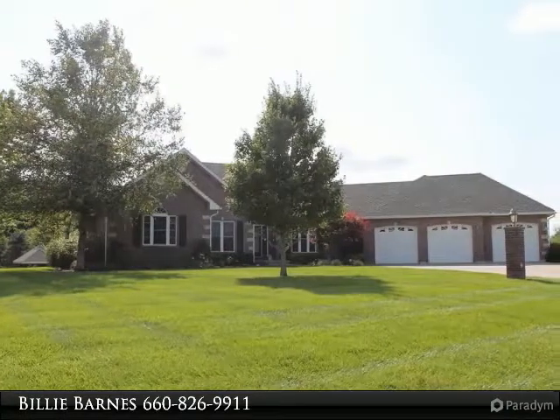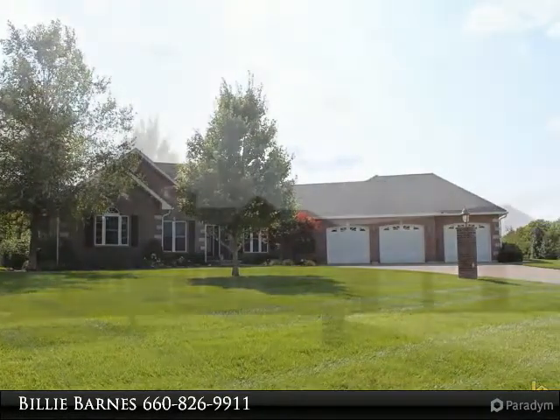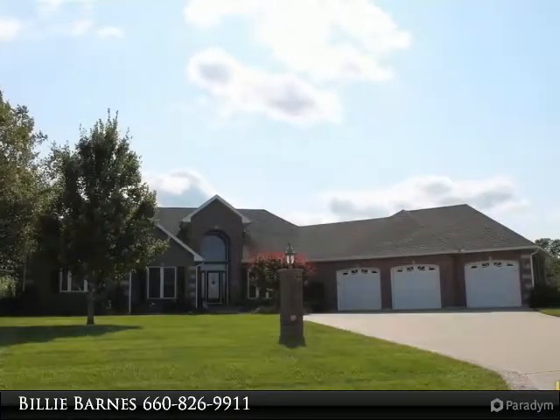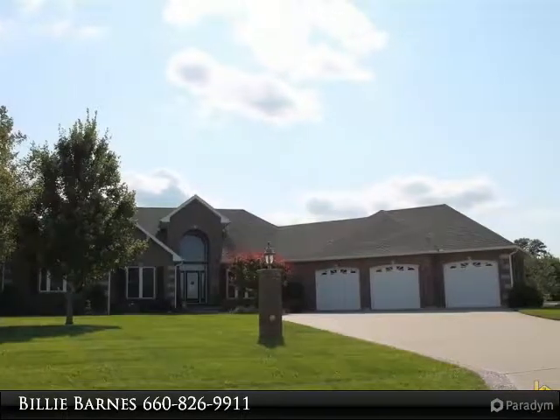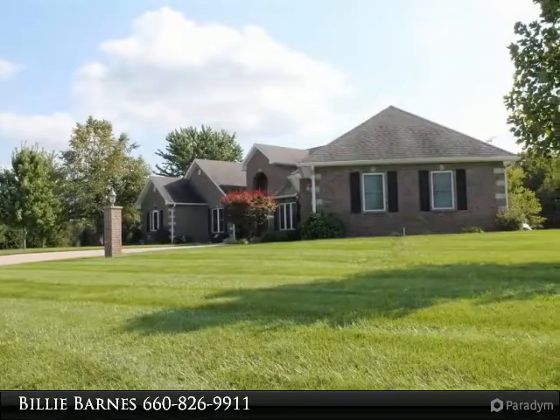This home is spacious inside and out. This four-bedroom, three-and-a-half bath home has over 2,300 square feet on the main floor. Once a builder's home, it has many updates: solid doors, built-ins in the hallway, office area, and dining room.